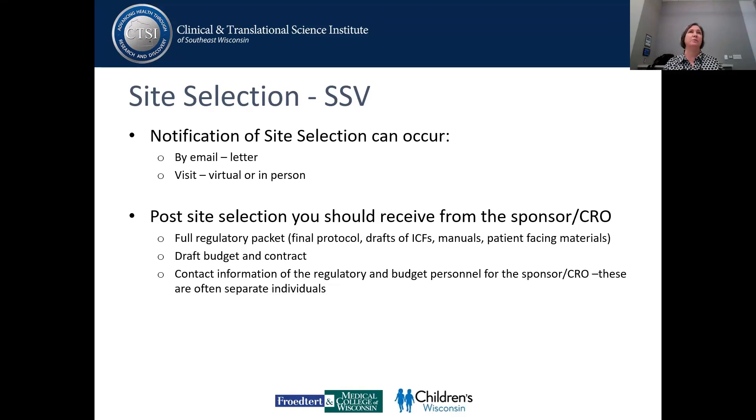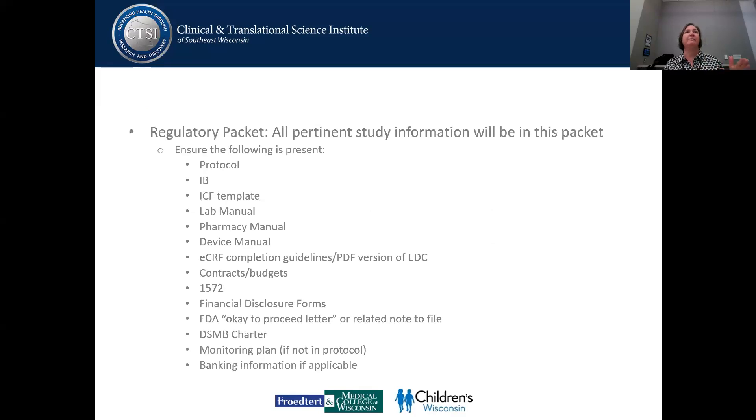At this point is when we would start entering these things into Encore and Florence, because you should get the regulatory packet as well. Your regulatory packet should contain all of the pertinent information that you need. They will generally send you the protocols, the IB if it's a drug study, the consent template, a lab manual, pharmacy manual, and any of the manuals you might need. They should also be sending you at the same time a contract and budget template.